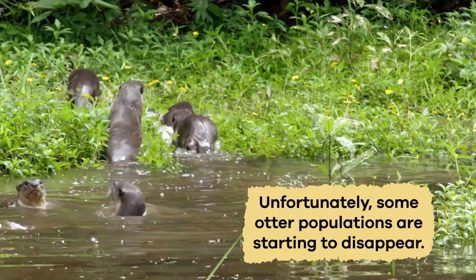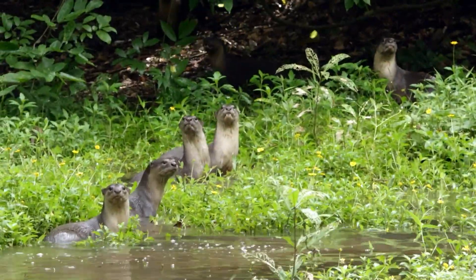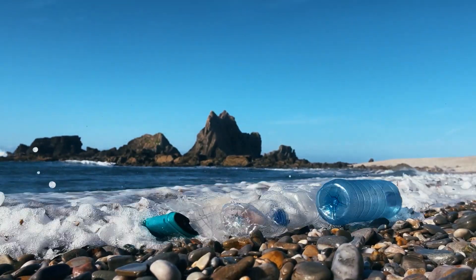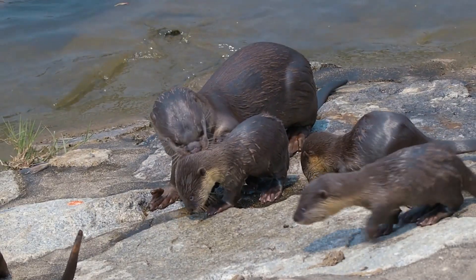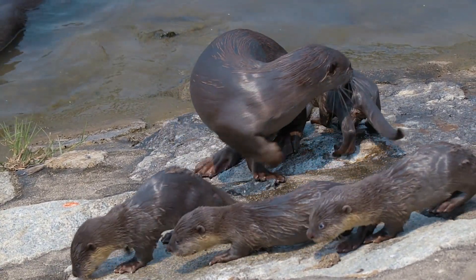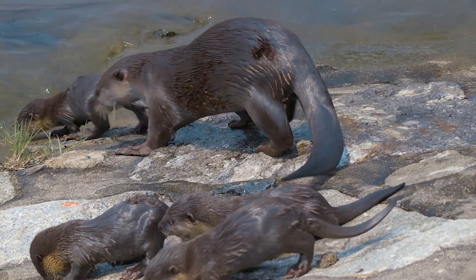Unfortunately, some otter populations are starting to disappear, which means they are endangered. This can happen because of pollution, habitat loss, and hunting. To help protect otters, people are working to keep their homes clean and safe and creating laws to protect these animals from harm.